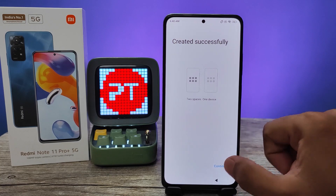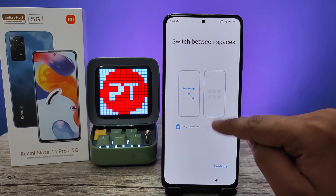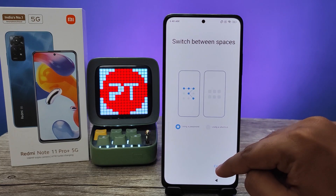Now you can find two spaces on one device, so you can use two spaces on the same device. You need to choose a password or use a shortcut — I will choose password.